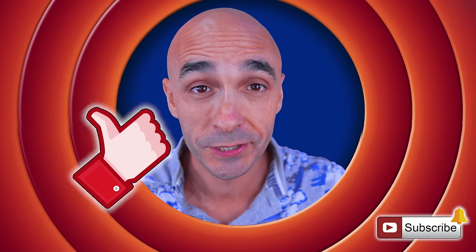Hey there — without you guys there is no channel. If you could do me a massive favor and just subscribe if you haven't already, give that bell a ding, and give this video a thumbs up. It keeps me doing this for a living. Really appreciate it. On with the show.